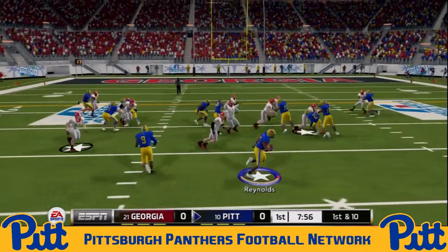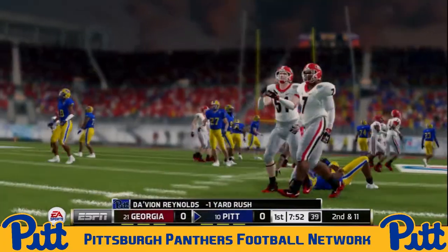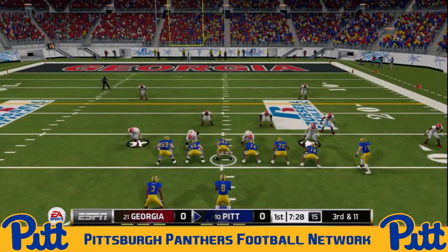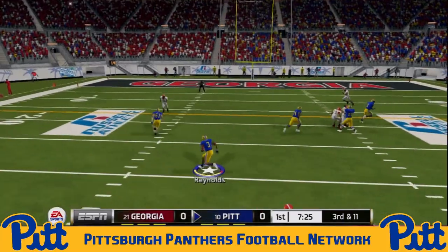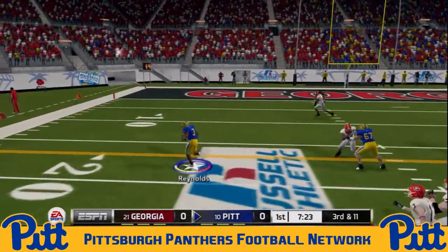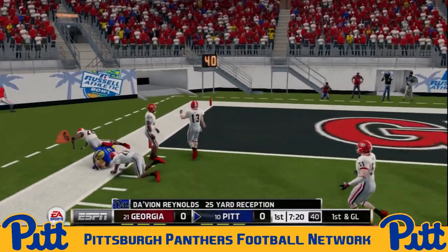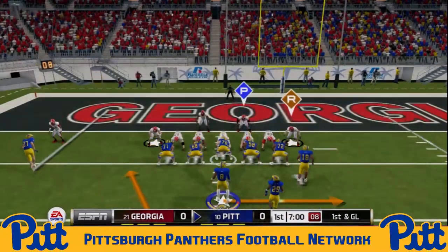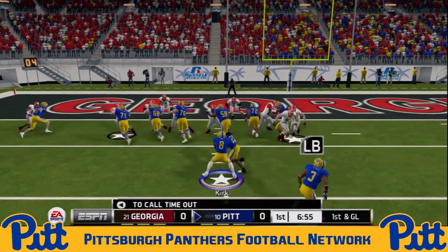Keys now in at quarterback. He's going to give to Davion Reynolds on the jet sweep — nowhere to go there, loss of a yard for the Panthers' freshman phenom running back. Third and 11 now. Kirk back in the shotgun, trying to set up a screen. He's got Davion Reynolds out in the open field. Reynolds in space — he's up to the 10, to the 5 — tries to beat a man, pushed out at about the 3. Great play call from the Panthers. They've used that screen very efficiently this season.